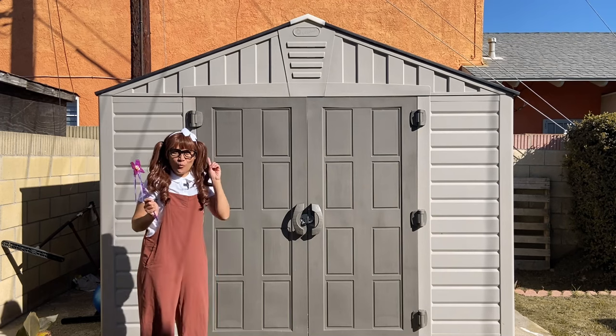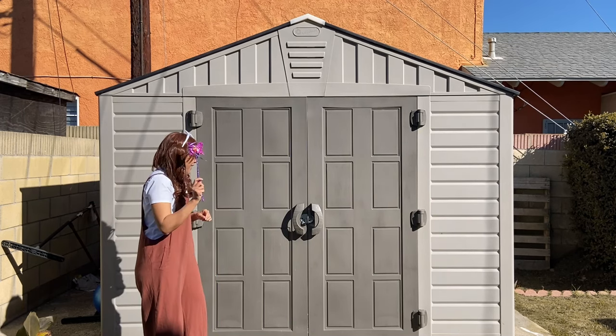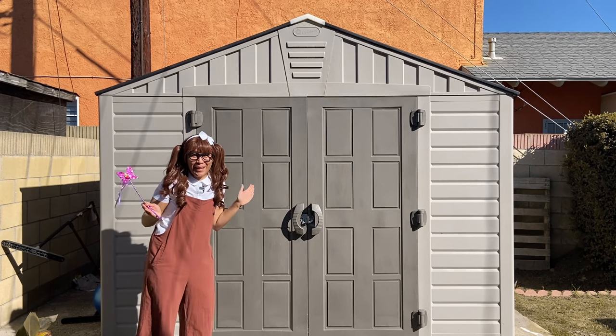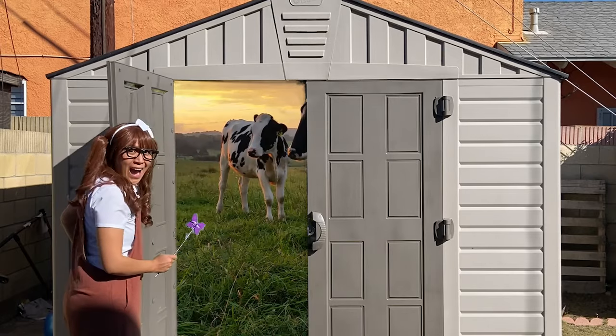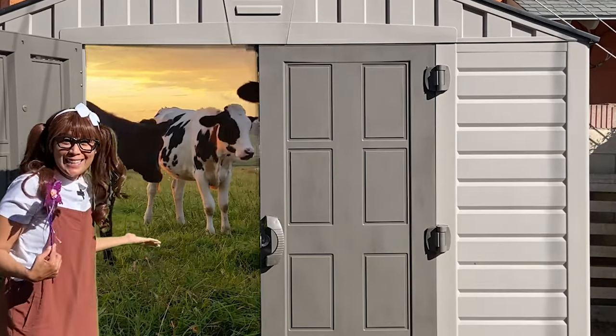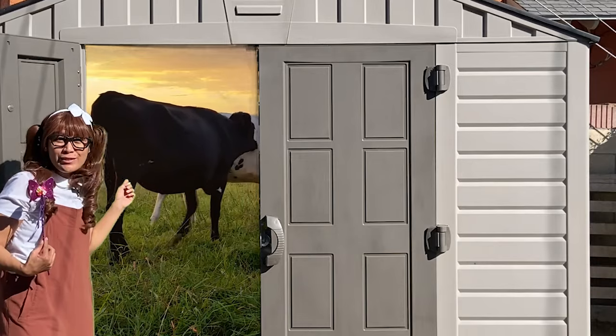Let's count to three, okay? One, two, three. Alright, let's check out what's behind the door. Wow! Can you see what I see?